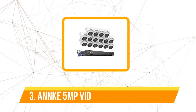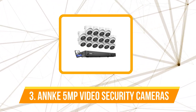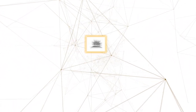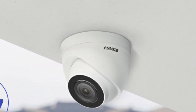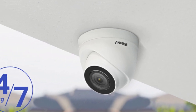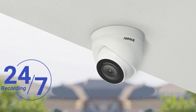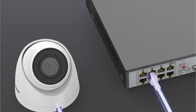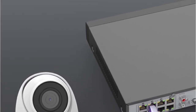At number three on our list is the Annke 5MP H.265+ 16-channel PoE network video security camera system. The 2.8mm lens ensures that every frame is crisp and clear whether it's daytime or night. Storage concerns are a thing of the past with H.265+ compression technology — it maximizes storage space without compromising video quality, allowing you to store more footage for longer periods.